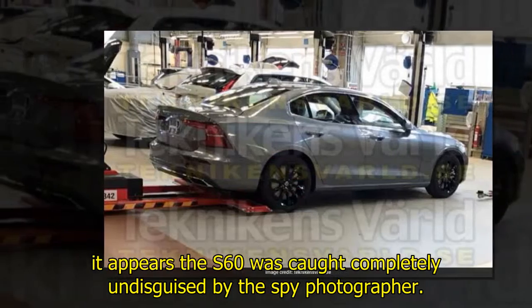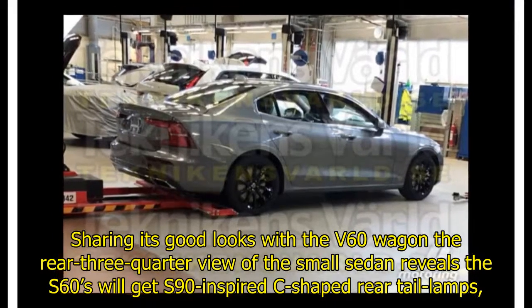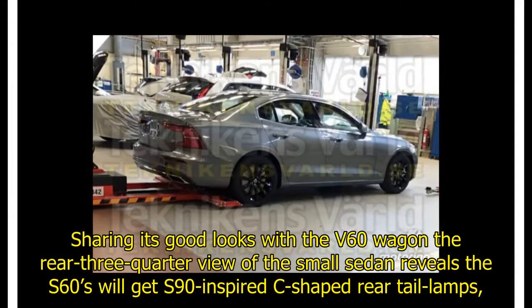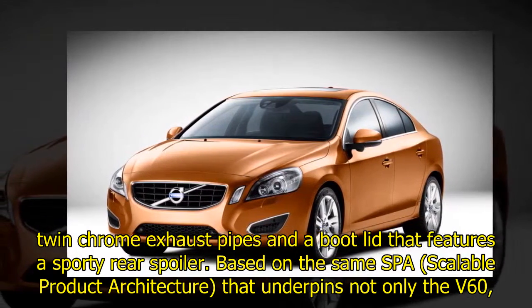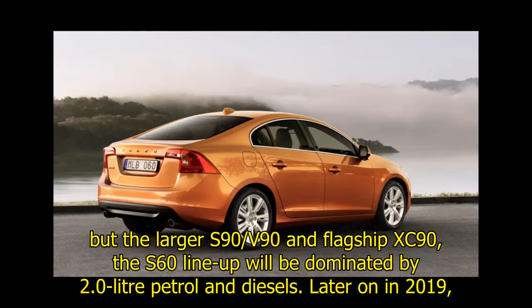It appears the S60 was caught completely undisguised by the spy photographer. Sharing its good looks with the V60 wagon, the rear three-quarter view of the small sedan revealed the S60 will get S90-inspired sporty rear tail lamps, twin chrome exhaust pipes, and a boot lid that features a sporty rear spoiler, based on the same SPA scalable product architecture that underpins not only the V60, but the larger S90.